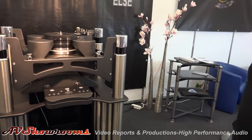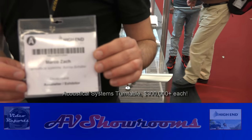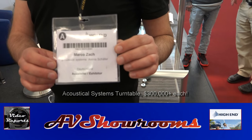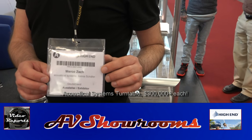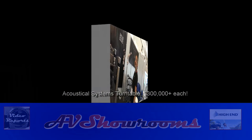Let me see your card — turn it around. There you go, and there's Marco. If you're interested in the turntable, you can look up Acoustic Systems and ask for Marco. Thank you, bye!